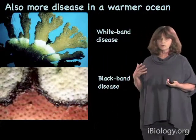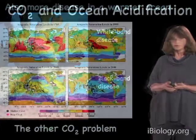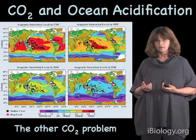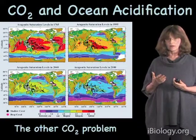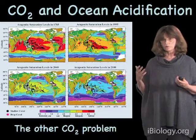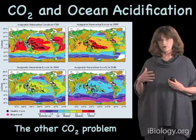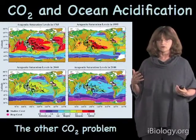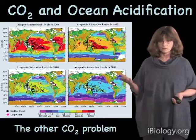Unfortunately, warming oceans are not the only problem with respect to climate change. The same carbon dioxide that's causing global warming is also dissolving into the ocean and making the ocean more acidic. This is called ocean acidification — sometimes we call it the other CO2 problem or global warming's evil twin. In the long term, it is perhaps as serious or even more serious than the effects of rising temperatures on coral.